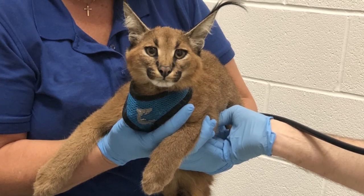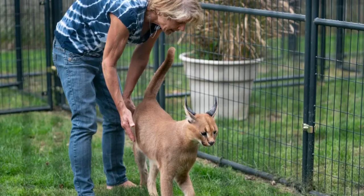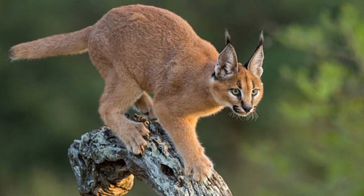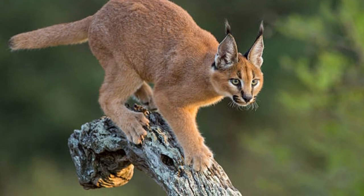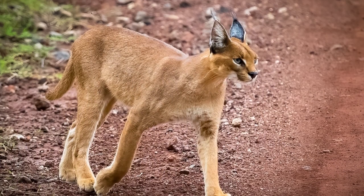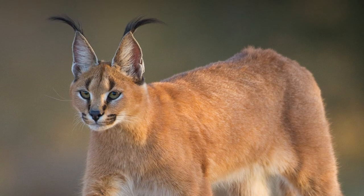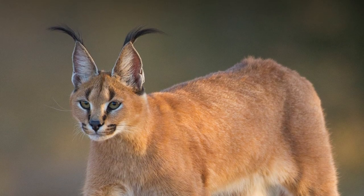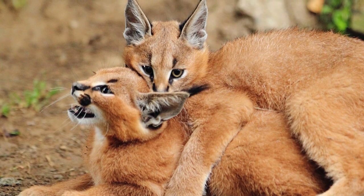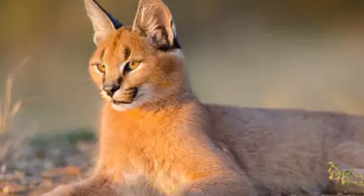How high can a caracal jump? A caracal can jump up to 10 feet into the air from a sitting position — that's the height of a female giraffe. Their strong hind legs push them into the air, making them expert tree climbers and hunters. This skill helps caracals catch ducks, geese, and other birds as they take flight. Though caracals can jump really high, they are able to land on the ground without hurting themselves. Scientists, animal behaviorists, and others who have observed the running, jumping, and flipping activities of caracals sometimes refer to them as the acrobats of the cat world.